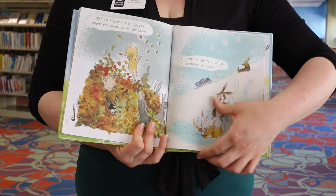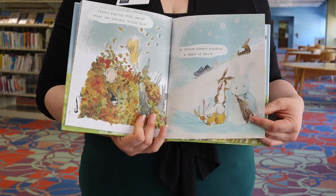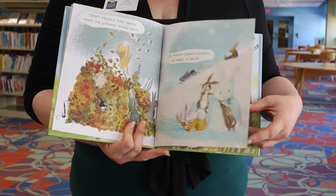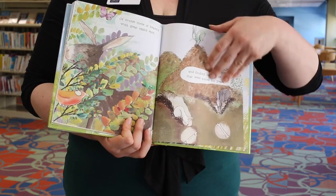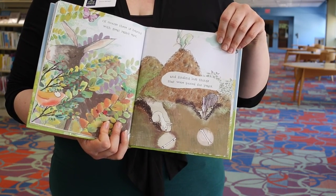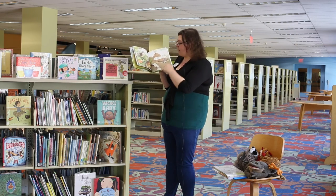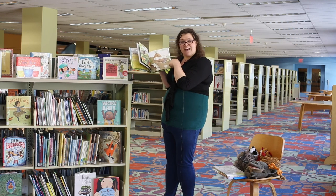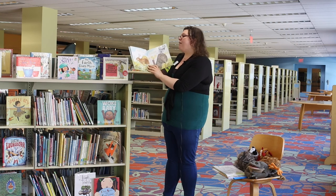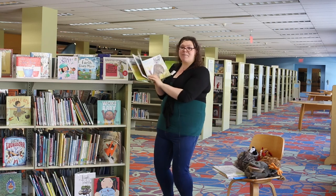In summer there's swimming and lazing for hours. There's playing with leaves when the autumn winds blow. In winter there's building a rabbit of snow — a snow rabbit! Of course there is hearing with great rabbit ears. Look how giant those ears are. And finding lost things that were buried for years, because rabbits burrow into the ground when they nest. There's hitching a ride on the back of your pot. One thing is for sure, he has the best hat.